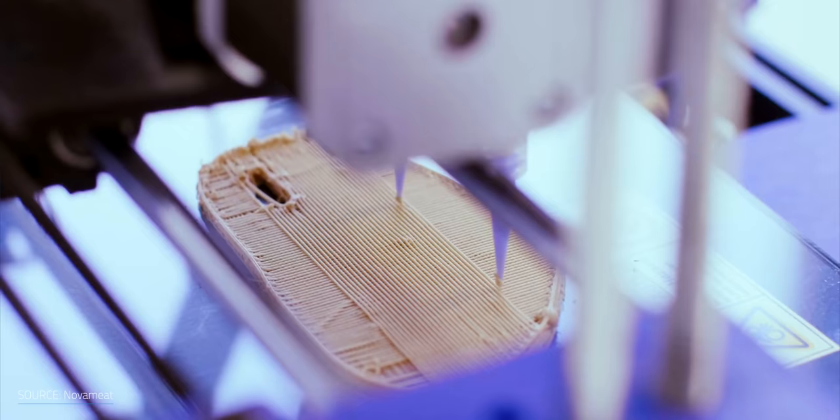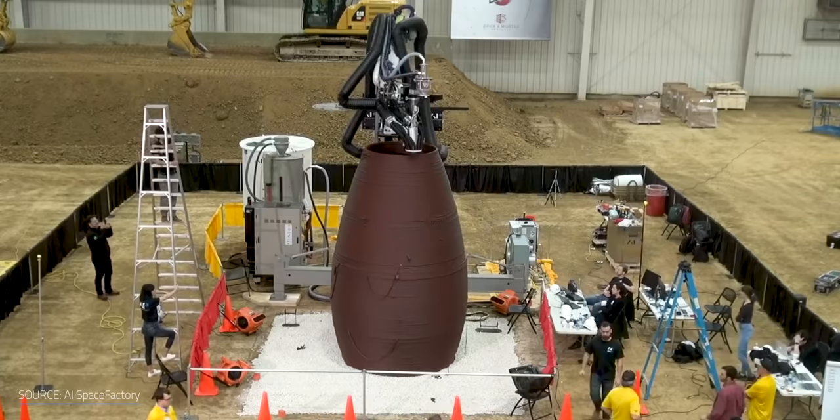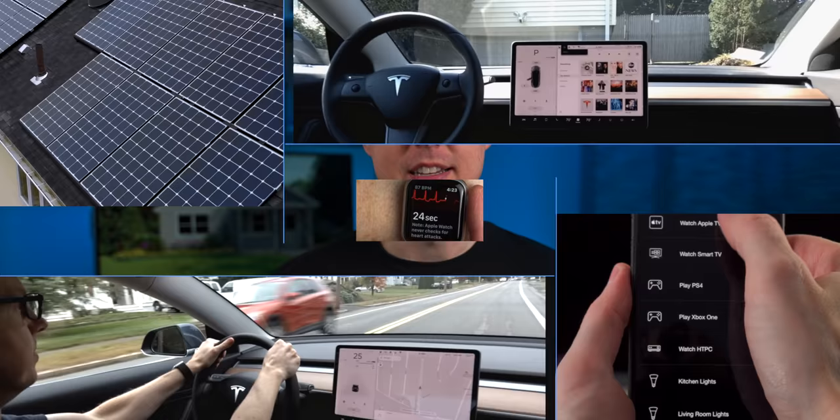Nowadays you can use 3D printing for pretty much everything: vegan meat, fancy shoes, or even a wall-climbing robot. What if you could print your house? That could be a life-changer. The winner of NASA's 3D-printed Habitat Challenge developed a living environment for Mars. So what about on Earth? I'm Matt Farrell. Welcome to Undecided.